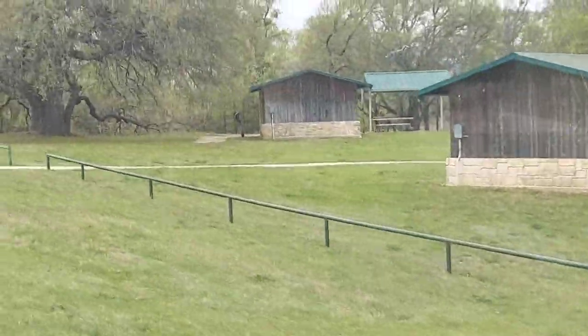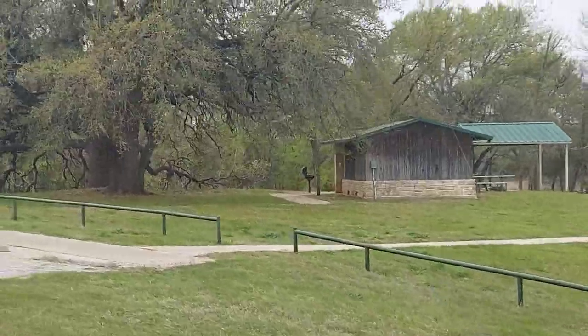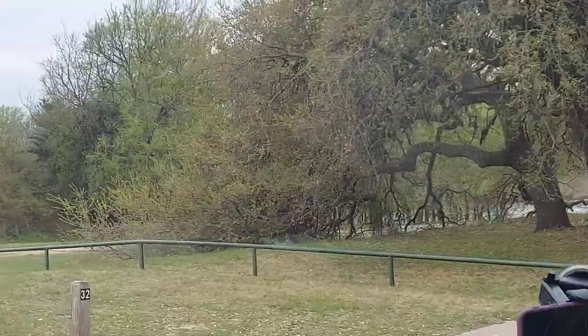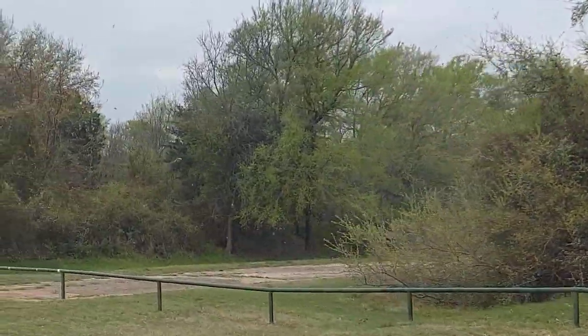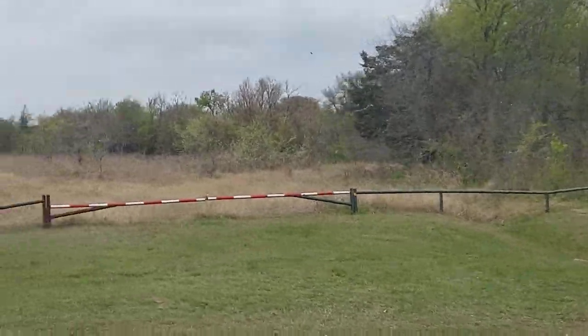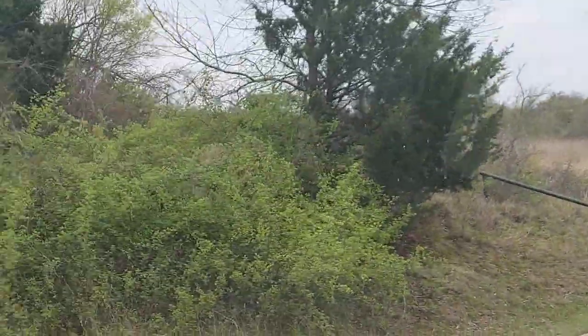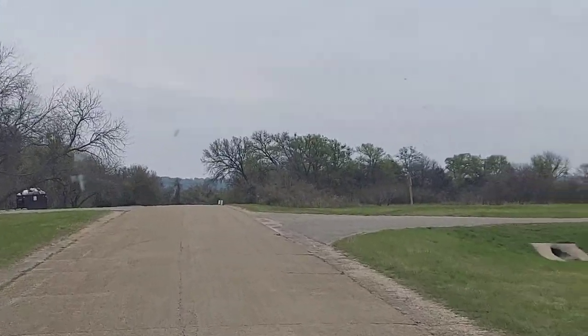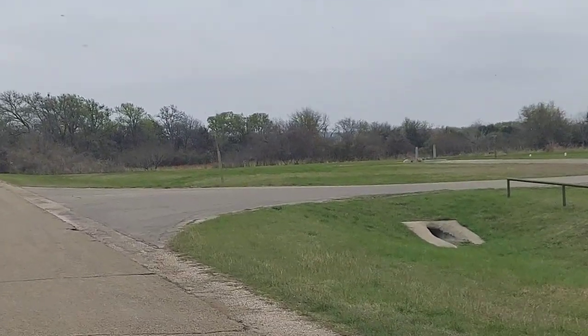This looks like the tent area. That's kind of nice — they have buildings and shelters for the tents. There's also a dump station over here.